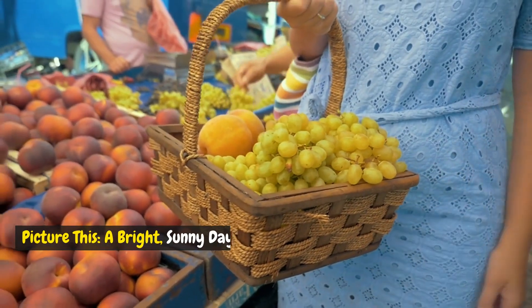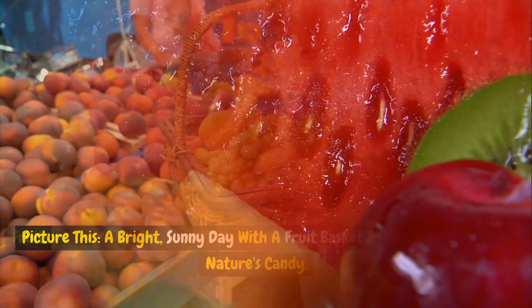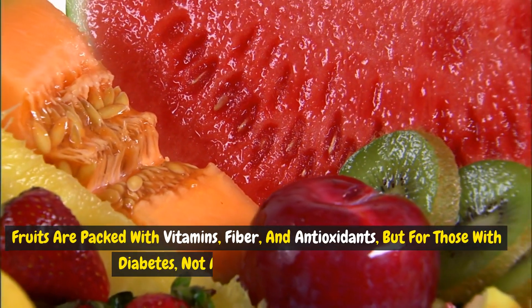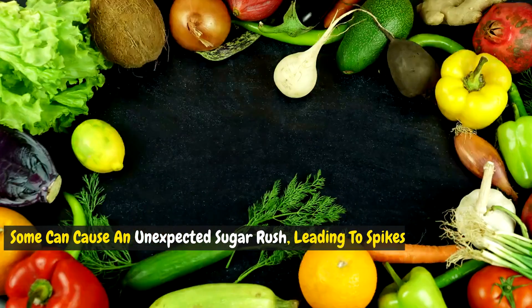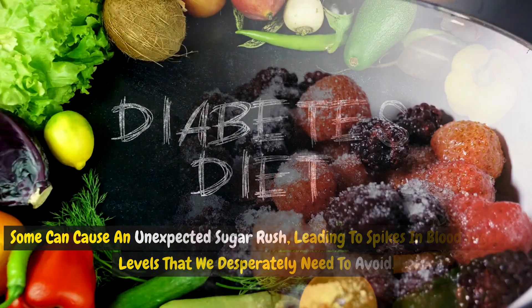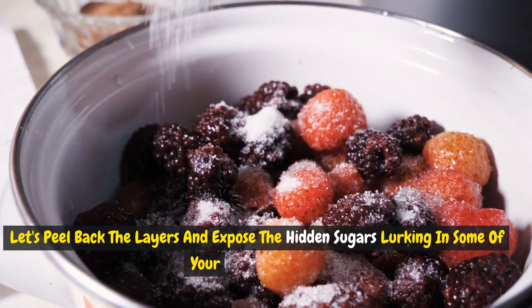Picture this: a bright, sunny day with a fruit basket in hand, filled with nature's candy. Fruits are packed with vitamins, fiber, and antioxidants. But for those with diabetes, not all fruits are created equal. Some can cause an unexpected sugar rush, leading to spikes in blood sugar levels that we desperately need to avoid. Let's peel back the layers and expose the hidden sugars lurking in some of your favorite fruits.